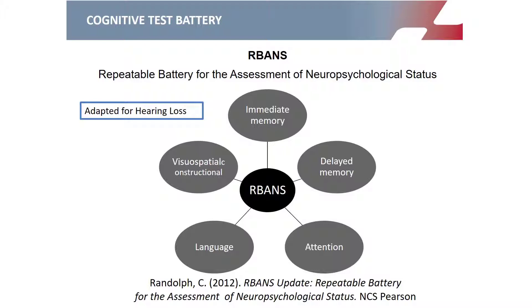RBANS was introduced and developed by Christopher Randolph. We performed an adaptation for hard-of-hearing people, since the original RBANS is administered orally and hearing problems might jeopardize part of the outcome. We called the adapted test RBANS-H, from hard of hearing, and we use it in our cochlear implant population both pre-implantation and at follow-up after six months, one year, and yearly thereafter.